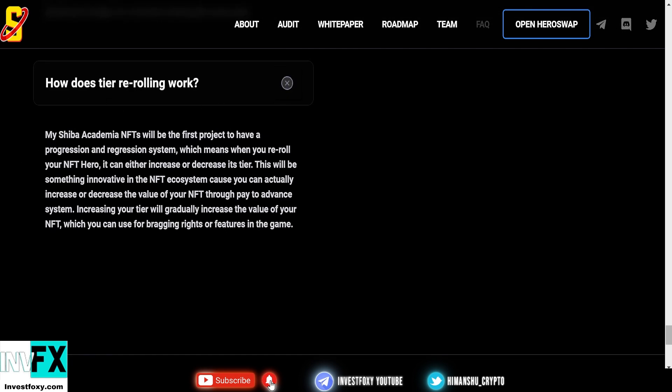How does re-rolling work? My Shiba Academia NFTs will be the first project to have a progression and regression system — when you re-roll your NFT hero it can either increase or decrease its tier. This is innovative in the NFT ecosystem because you increase or decrease the value of NFTs through a pay-to-advance system. Increasing your tier will gradually increase your NFT's value for bragging rights or features in the game.